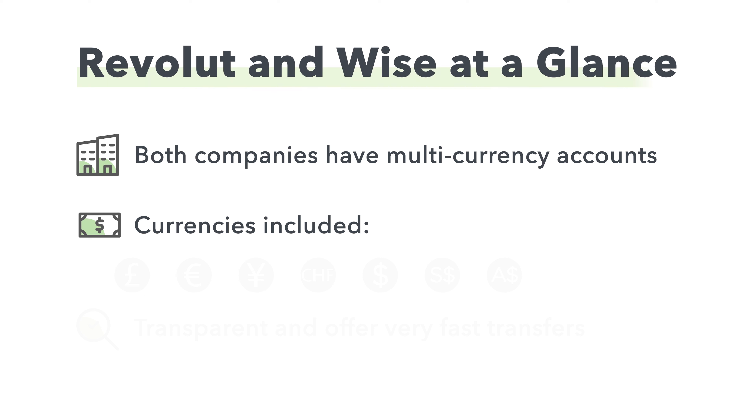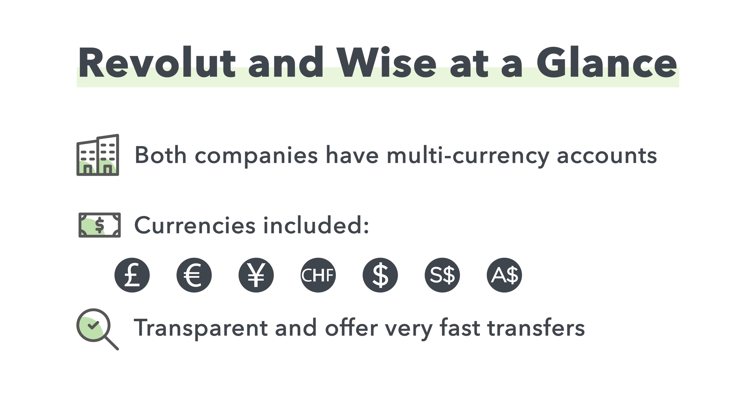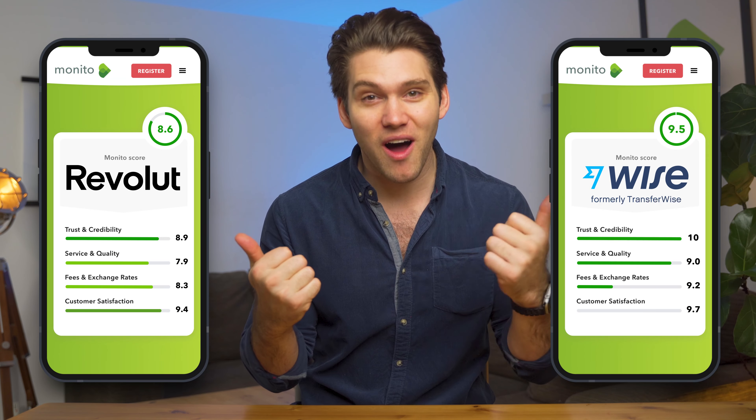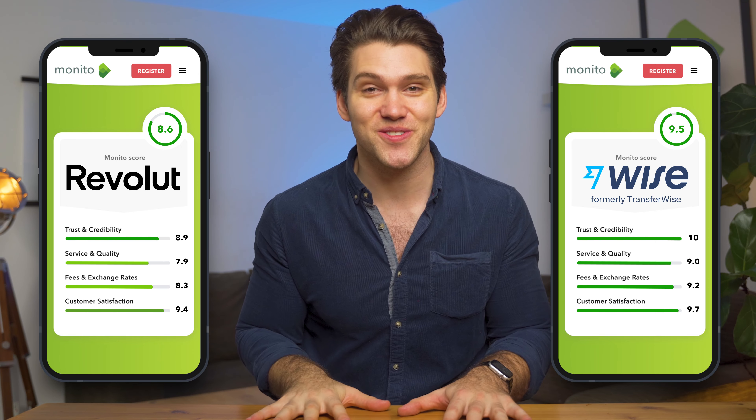Besides that, both Wise and Revolut share other similarities. Both have free physical and virtual payment debit cards and multi-currency accounts, and offer account balances in many different currencies including Pound Sterling, Euro, Japanese Yen, Swiss Franc, and US, Singaporean and Australian Dollars. Both are very transparent when it comes to fees, and offer very fast, cheap and sometimes free international transfers. Both companies also have incredibly high customer satisfaction, with thousands of positive five-star reviews on Trustpilot.